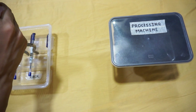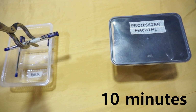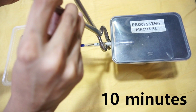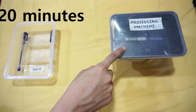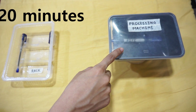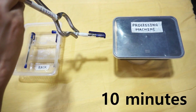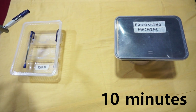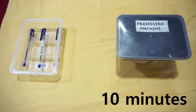A hoist picks up the pipes, rotates it, and loads into the processing machine. This operation takes 10 minutes. The pipe is processed in the processing machine for 20 minutes. The hoist then unloads the pipe from the processing machine, rotates it, and places it on the rack. This operation also takes 10 minutes.